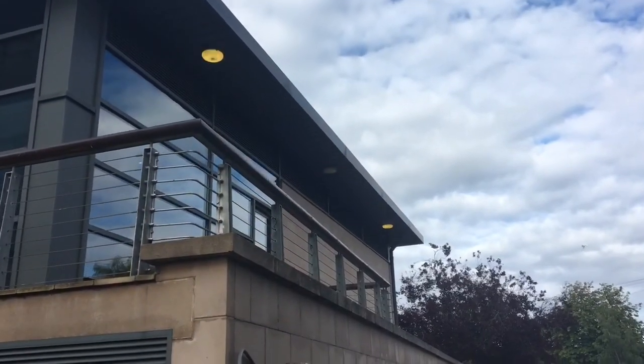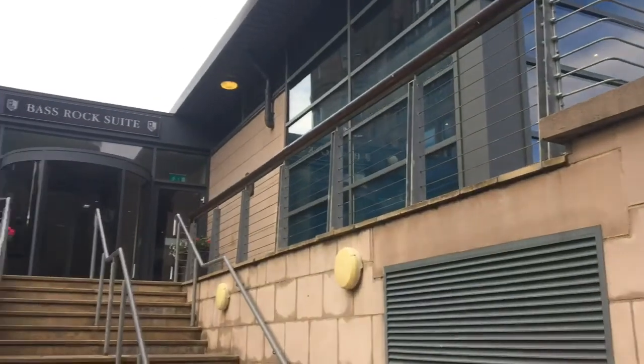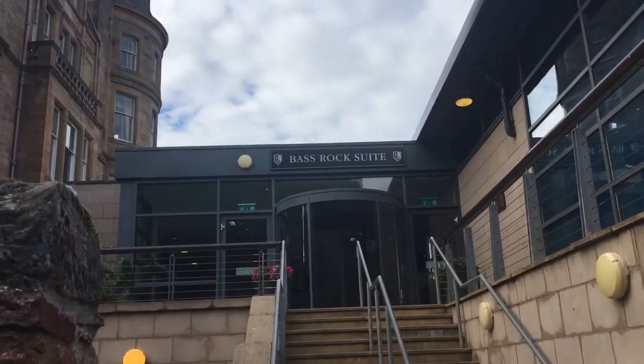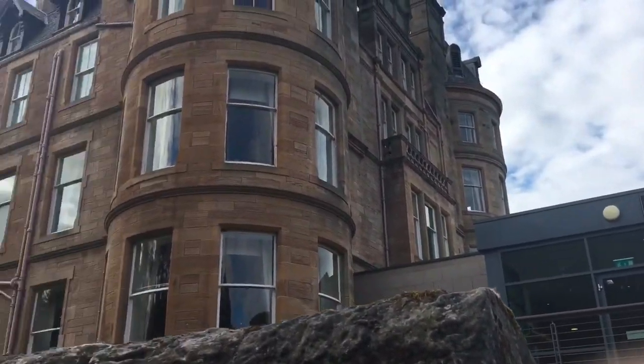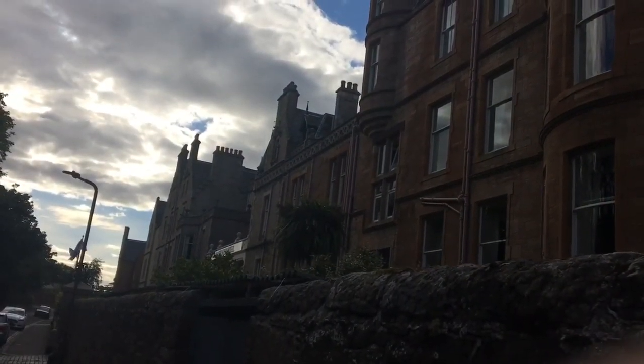We're now at the Marine Hotel - that's the suite behind me. I'll show you the rest around the Marine Hotel. This is the bar suite area where people go to chill out and have a sauna and stuff. That's the main bit of it, and then that's the main bit of the hotel just there - I'll show you around in a minute.